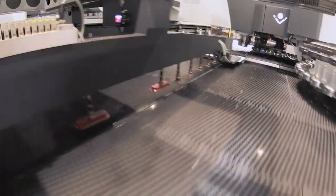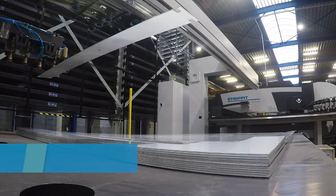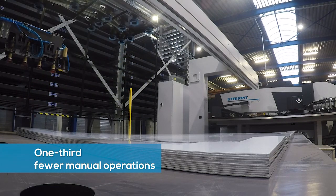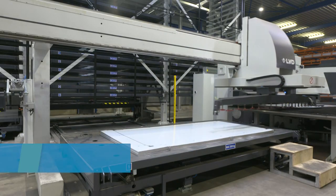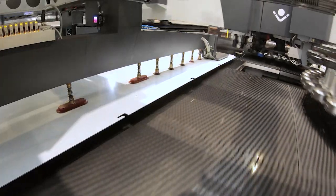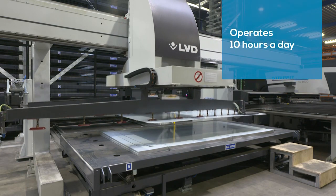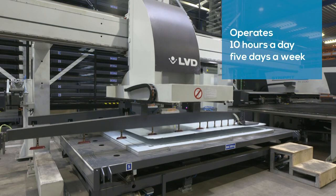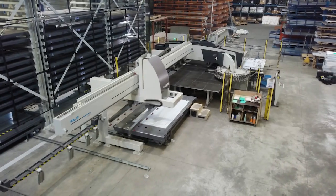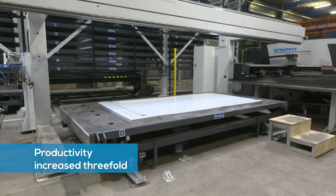Now we work with sheets from the warehouse. Several parts are nested per sheet and then processed in one go by the punch press. All the parts are automatically unloaded, one at a time, onto the unloading table of the punch press. In the past, three people were needed to cut and punch sheets. Now, there is one person operating the punch press.